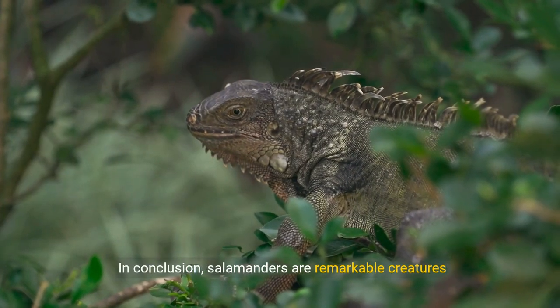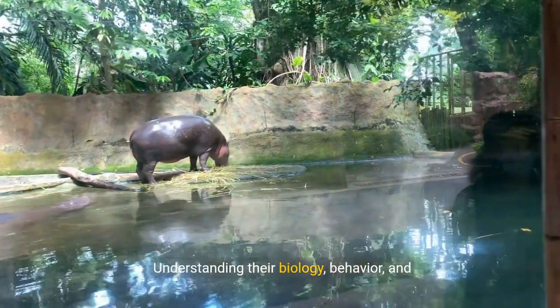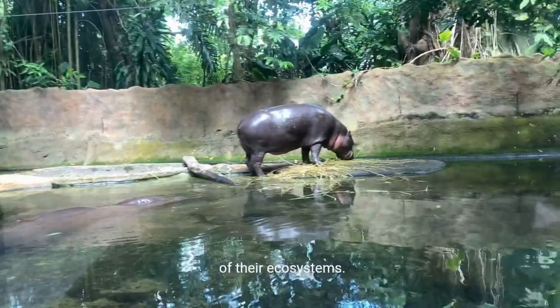In conclusion, salamanders are remarkable creatures with unique adaptations, diverse habitats, and ecological significance. Understanding their biology, behavior, and conservation needs is crucial for preserving these fascinating amphibians and maintaining the health of their ecosystems.